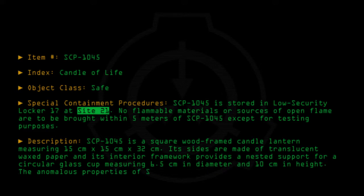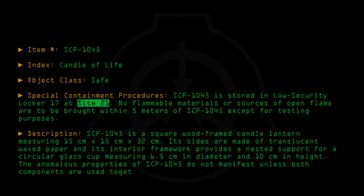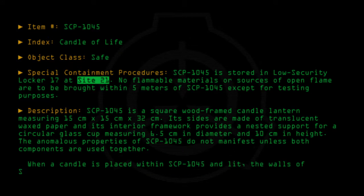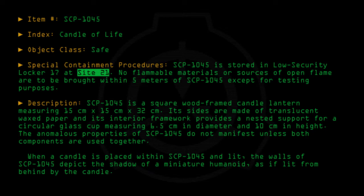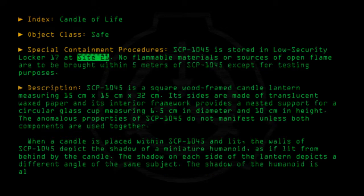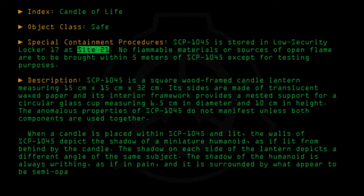The anomalous properties of SCP-1045 do not manifest unless both components are used together. When a candle is placed within SCP-1045 and lit, the walls of SCP-1045 depict the shadow of a miniature humanoid as if lit from behind by the candle. The shadow on each side of the lantern depicts a different angle of the same subject. The shadow of the humanoid is always writhing as if in pain, and it is surrounded by what appear to be semi-opaque flames.